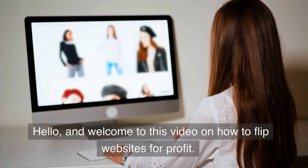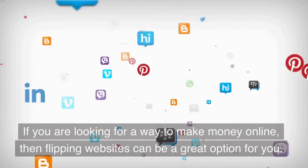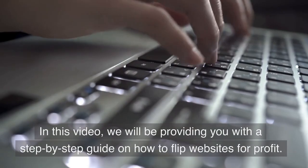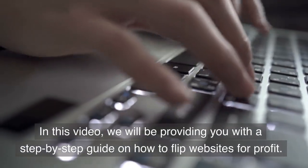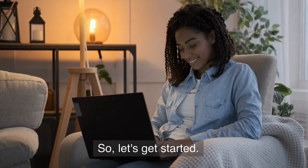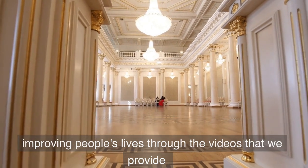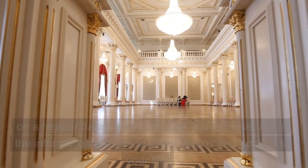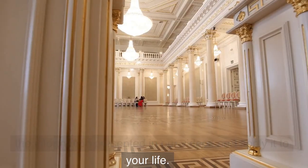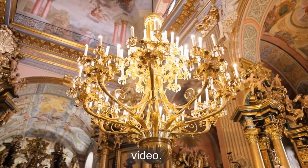Hello, and welcome to this video on how to flip websites for profit. If you are looking for a way to make money online, then flipping websites can be a great option for you. In this video, we will be providing you with a step-by-step guide on how to flip websites for profit. Micaiah Wealth Building is committed to improving people's lives through the videos we provide, and we encourage you to apply this information to your life. Let's dive right in.